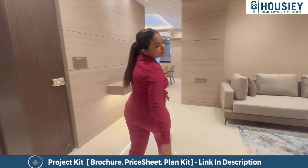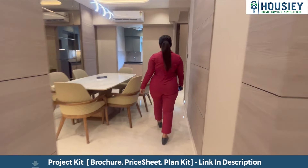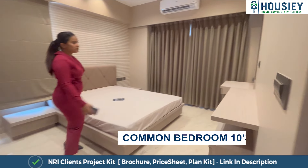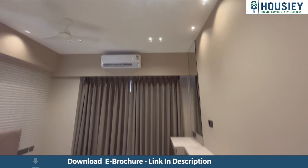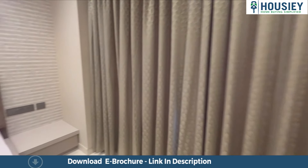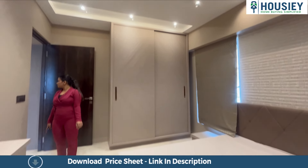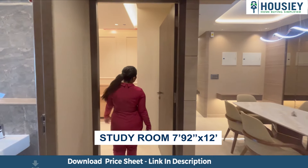Let's go to the common bedroom now. This is 136 square foot — common bedroom, bedroom number 2 I believe. And we also have a study room here, which is 90 square foot.